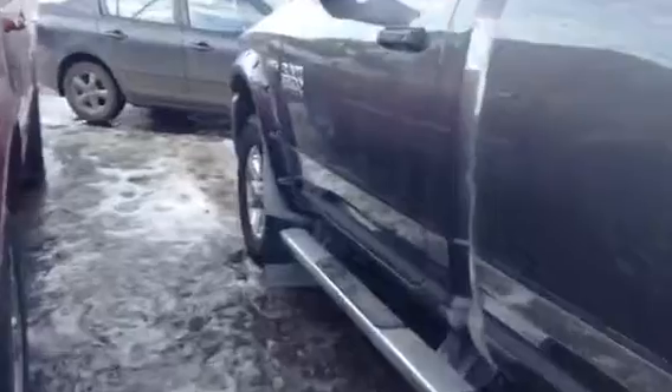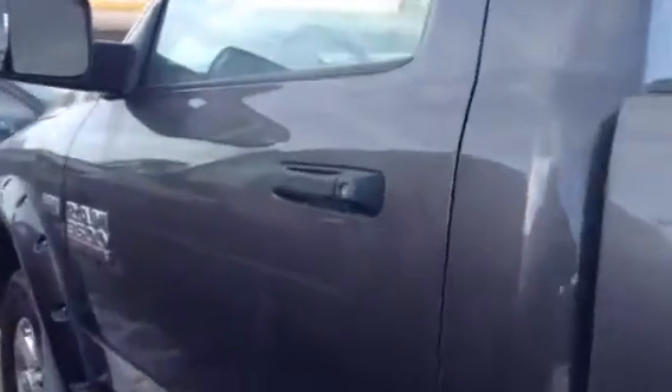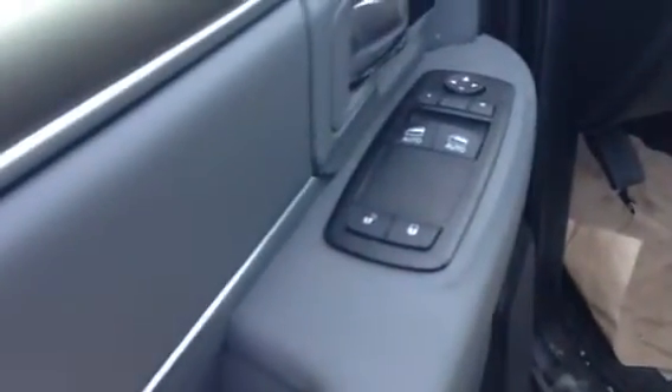As we go into the cab, I would like to show you some of the options that it has. First off, we have our door locks, our window controls, and our mirror controls all on the door. The vehicle also has voice recognition and cruise control.